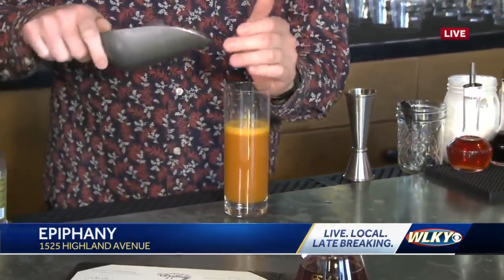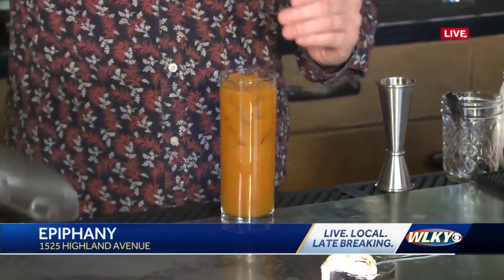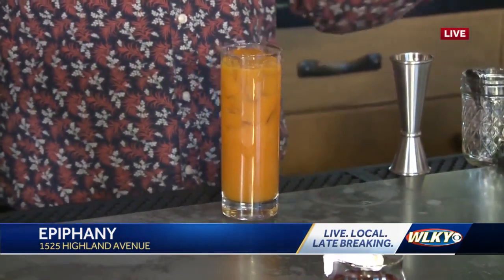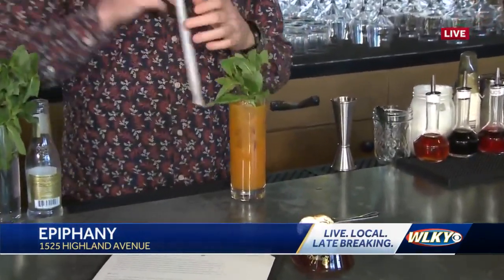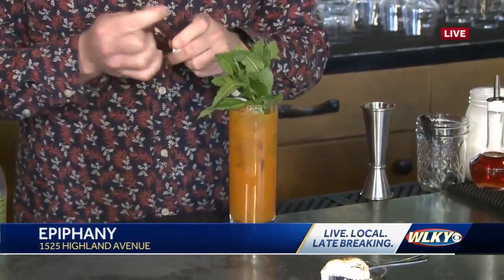Why did you guys think it was important to have non-alcoholic options on your menu? The demand is there — the public has spoken. That's a thing we all want in January. I kind of reject the term mocktails. You should just have delicious drinks that live up to the same standard as cocktails, but we don't need to pretend there's alcohol in them to enjoy a delicious, beautiful beverage. I agree — I can smell that, especially with the mint right there. That smells so good.